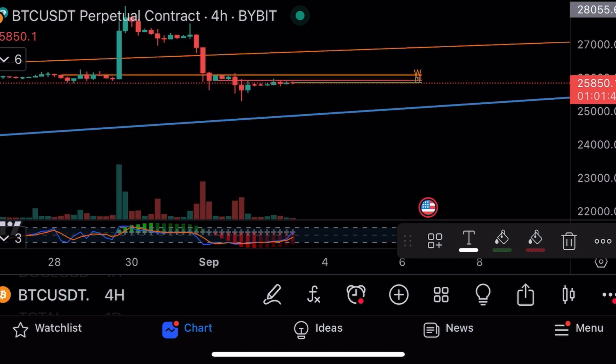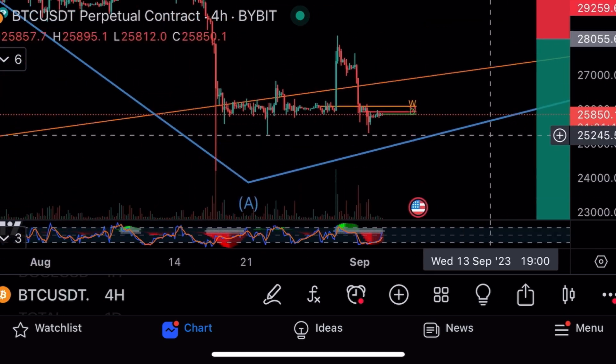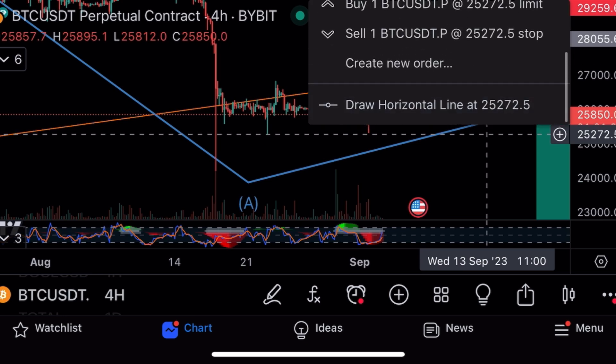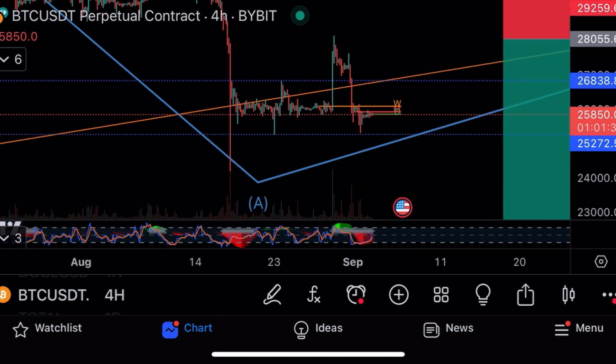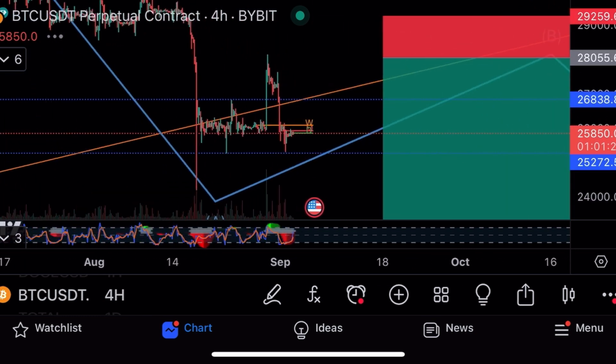Then flipping long from there. Let's go into the closer timeframes — on the four-hourly we're heading up, stable-coin style. We've got a tight range now, and on the shorter term I would do a long from here.